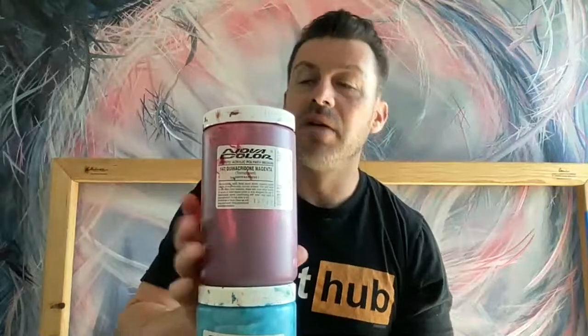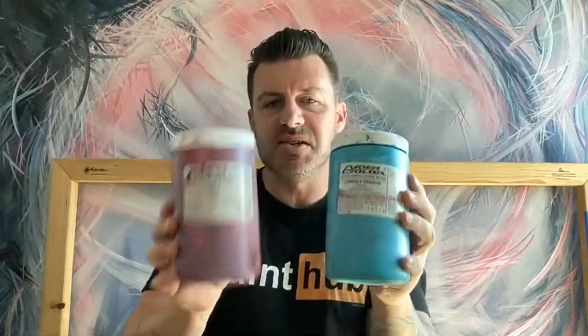Next we have Quinacridone Magenta, staying with the Quinacridones. This is another color that yields an absolutely beautiful pink, just like the red, but a bit on the cooler side. If you pair those with our phthalo turquoise, you can get some real 80s vibes. And if you mix phthalo turquoise with Quinacridone Red or Quinacridone Magenta, it creates some beautiful purples and violets. You can get a whole spectrum just from using these colors.